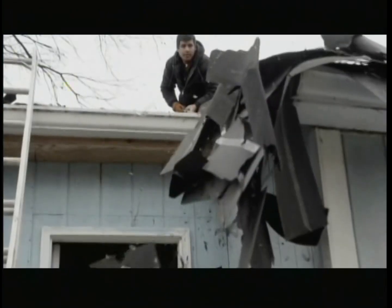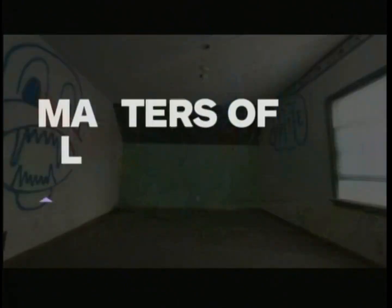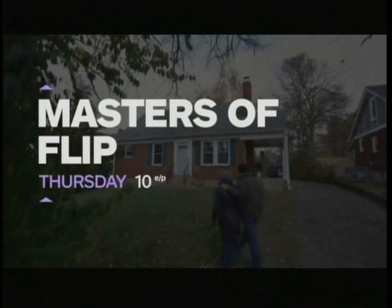House flipping is a high-stakes venture with a lot on the line. This will be a journey of renovation, transformation, and the anticipation of big money. Masters of Flip, Thursday at 10 on HGTV.